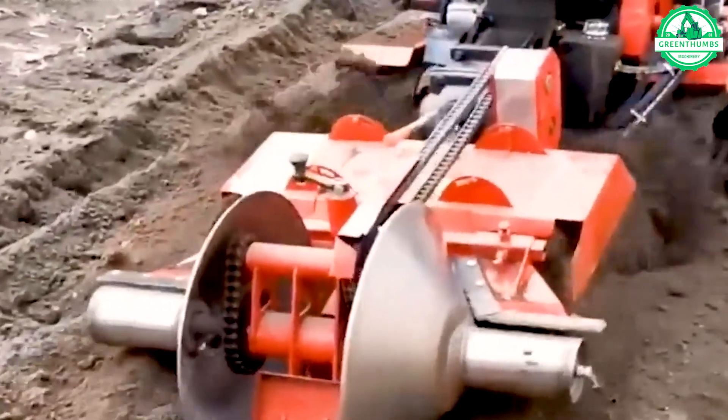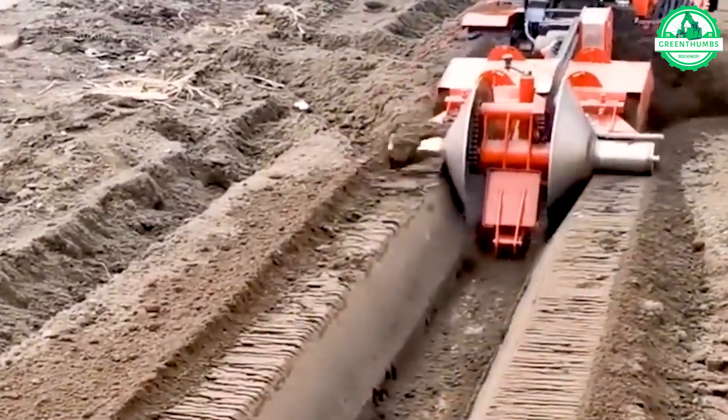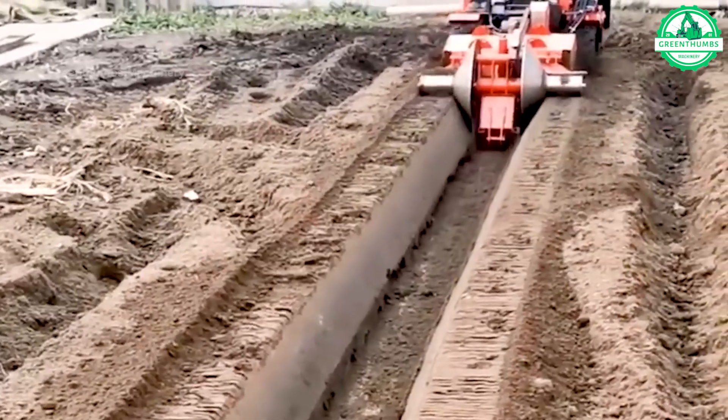A trench digger is a supporting tool in modern agriculture, optimizing water supply for farming areas. Its efficient operation ensures effective water distribution.